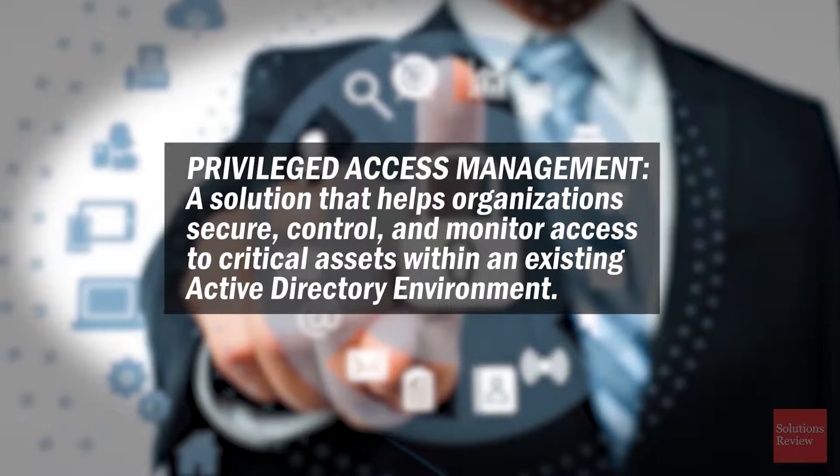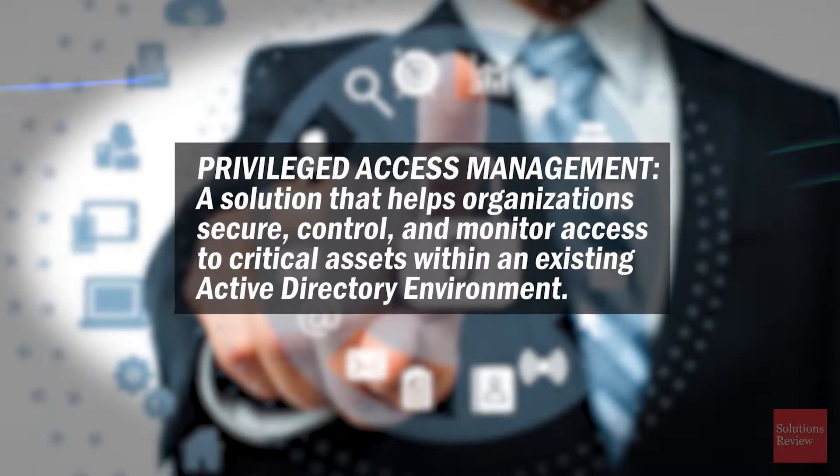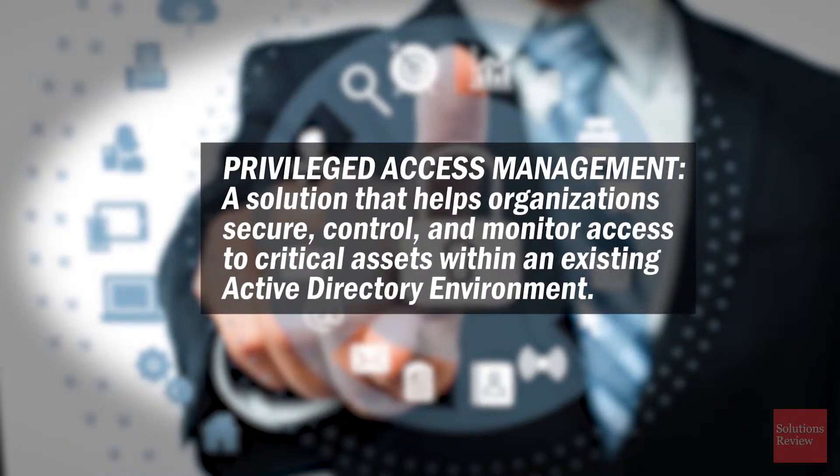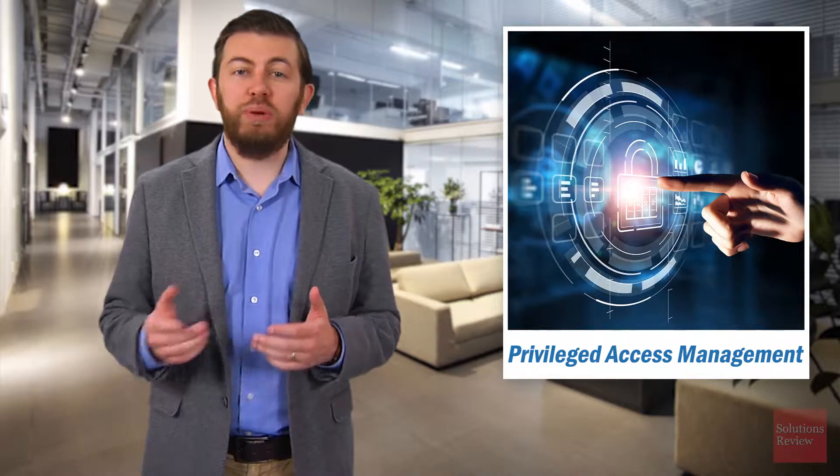Privileged Access Management is a solution that helps organizations secure, control, and monitor access to critical assets within an existing Active Directory environment. Regardless of its size, your enterprise most likely has users with special permissions and access to your most sensitive digital assets. We call these people privileged users.